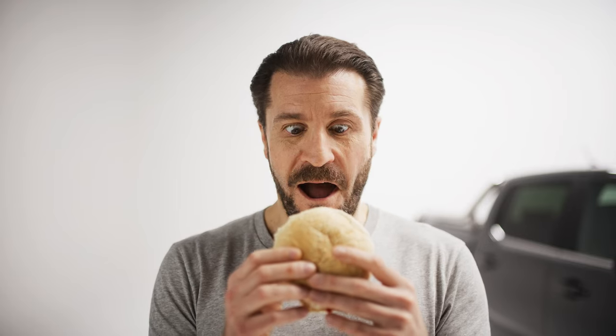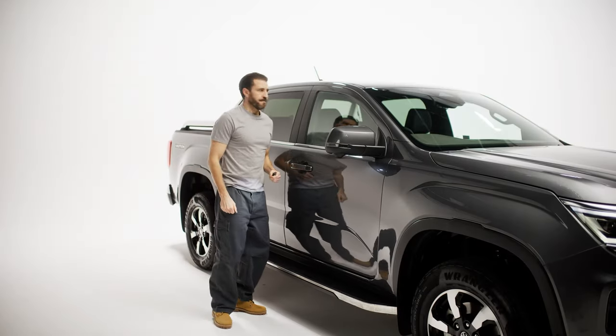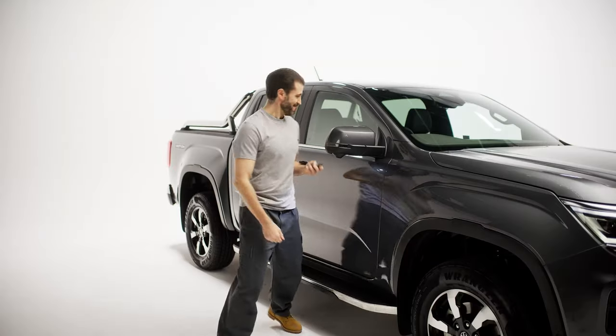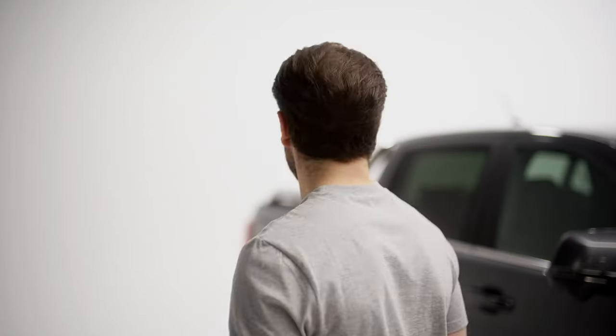Meet Tom. Tom is a plumber who loves bacon butties. His pickup truck is his loyal sidekick, and he can't stand to leave it unattended — well, unless it's for one of those glorious butties. But with all those prized tools in the truck, practically calling out to thieves, Tom's caught in a pickle.